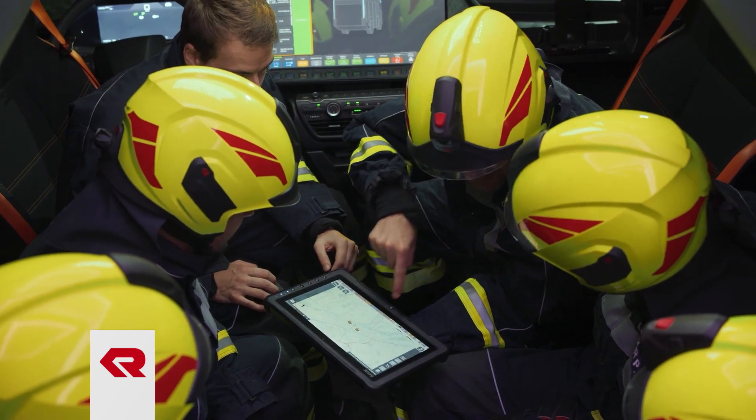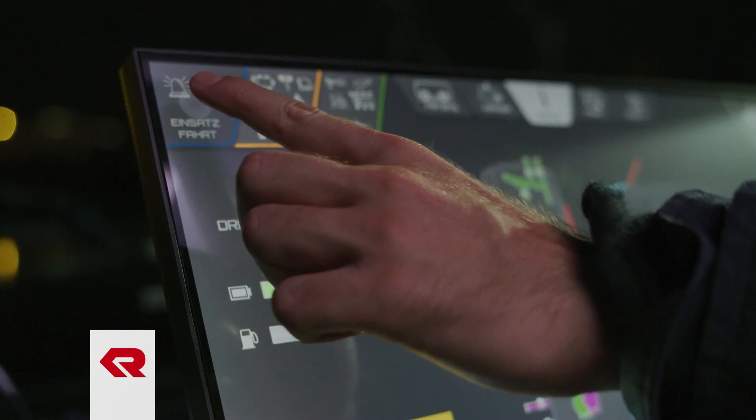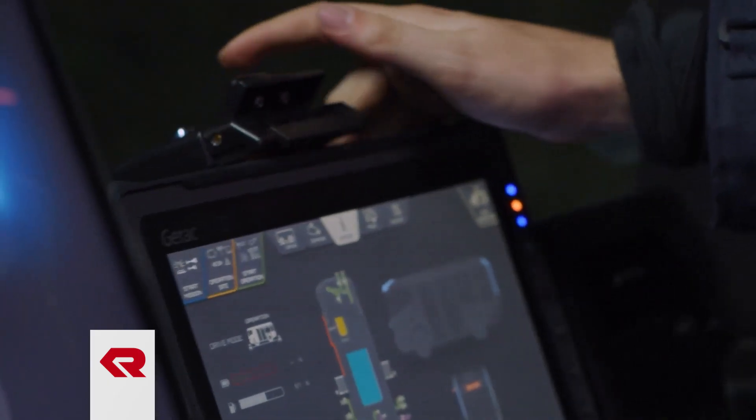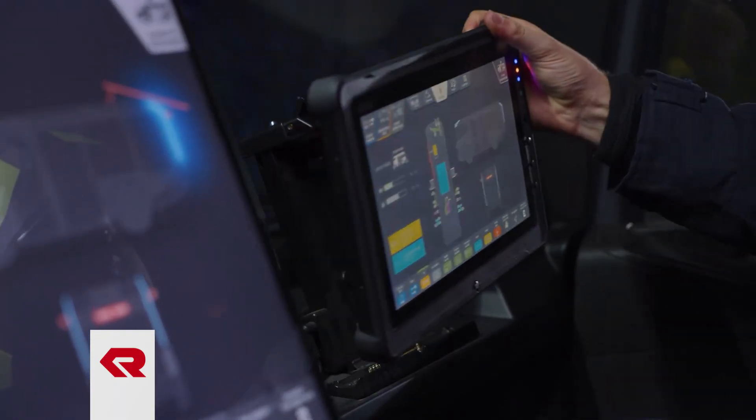The RT is always connected through its own secure network and Wi-Fi hotspot, and a permanent link to the operating center and M-REC data center enables direct transfer of crucial data to either other RTs or to dispatch.